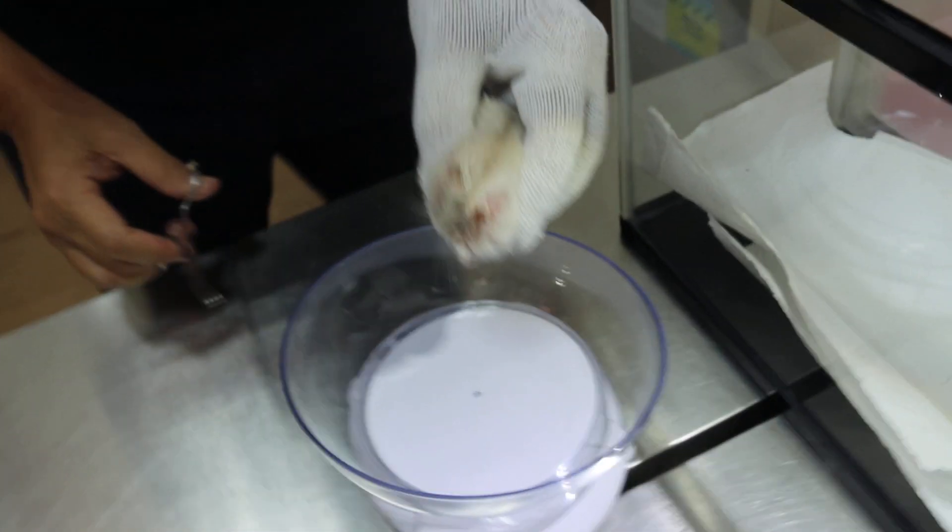According to the owner, what's the name of this hamster? Buffy.